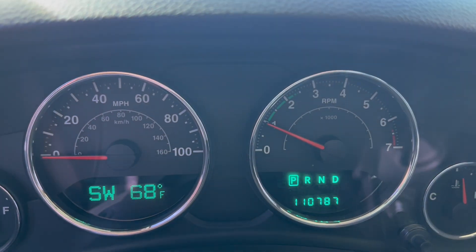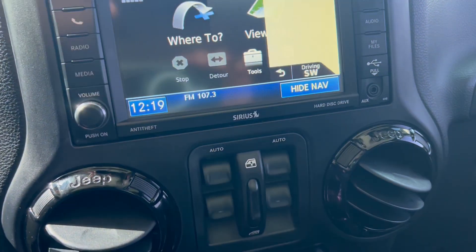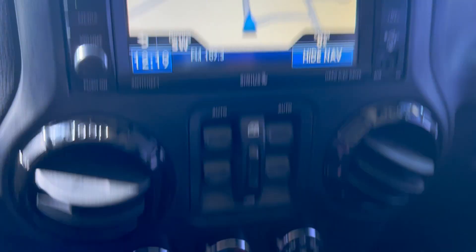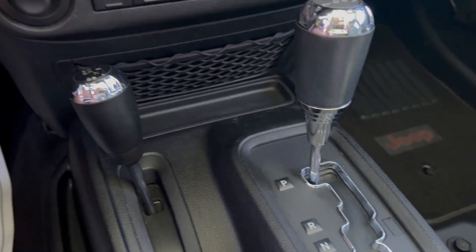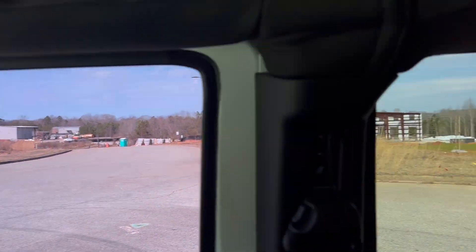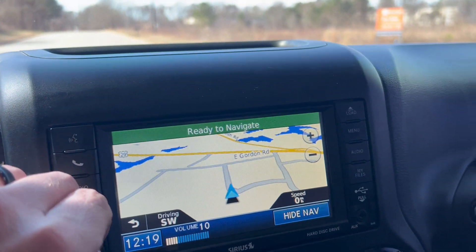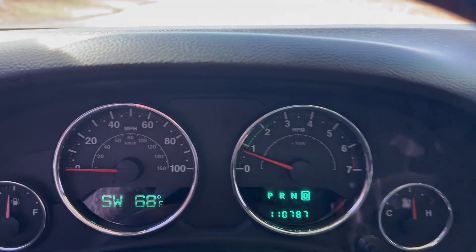You've got 110,787 on the odometer. You got your navigation here, your map, your heated leather option, four-wheel drive automatic, windows, and AM/FM radio. All right, now we're going to go ahead and take it on a quick test drive.